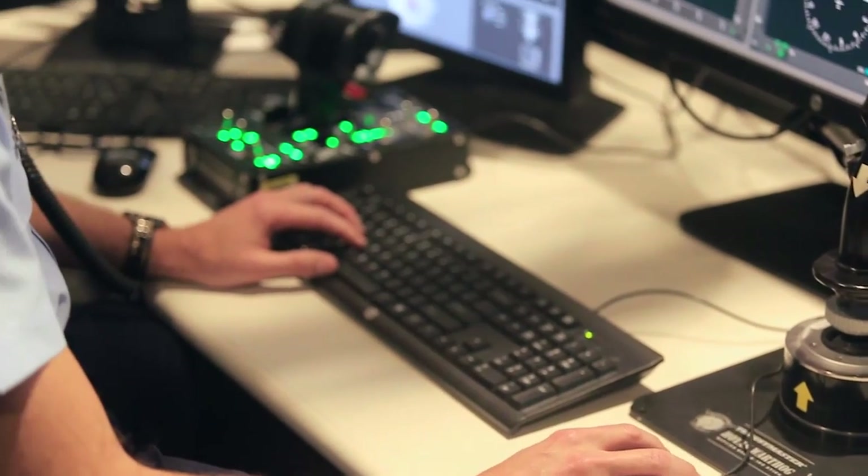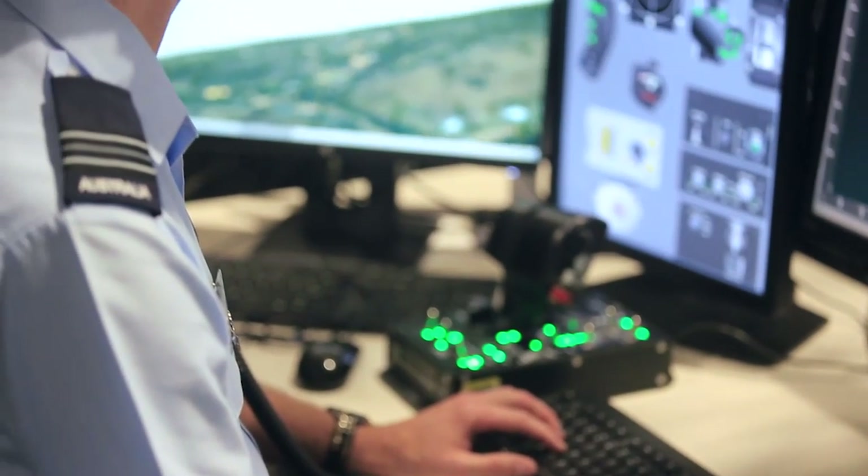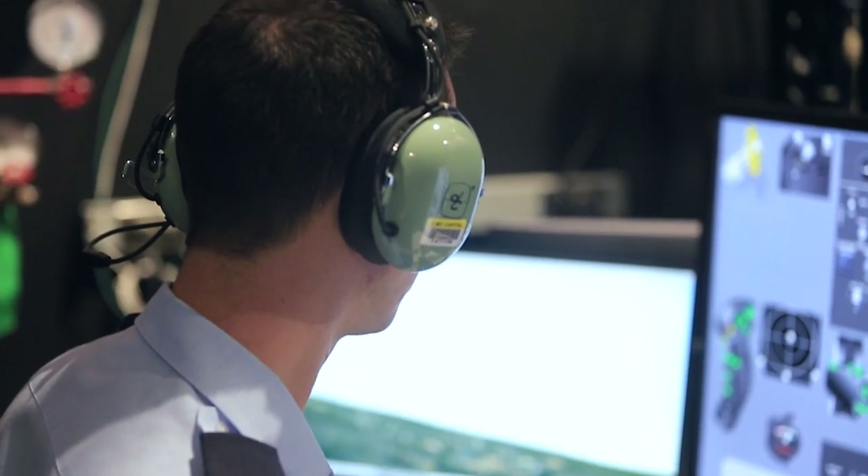Personally, I'm looking forward to the integration of the newly acquired hardware and developed software to witness the FTD come to life. Needless to say, we're looking forward to seeing the PC-21 flying over Aussie skies soon.